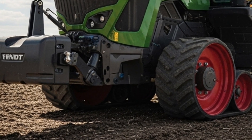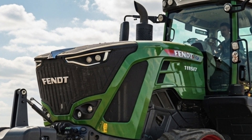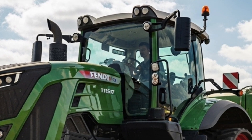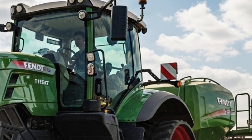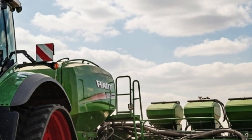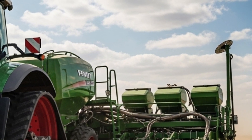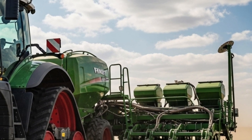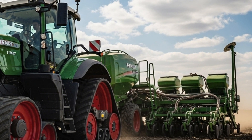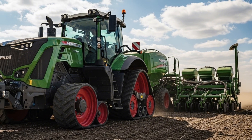The 2026 Fendt 1167 Vario MT continues the brand's commitment to innovation by offering a fully suspended track system, which enhances ground contact and minimizes soil compaction. Its smart track suspension and large footprint provide maximum stability and traction even on uneven terrain. This design not only improves performance but also ensures operator comfort during long working hours.